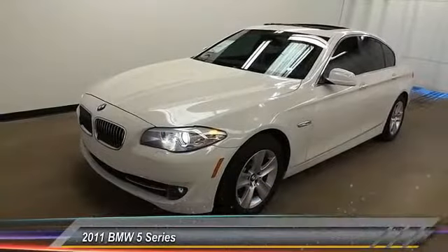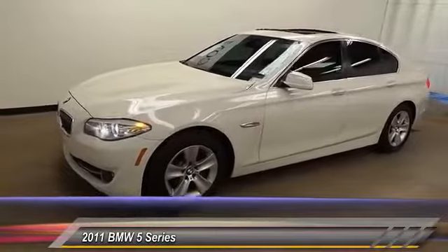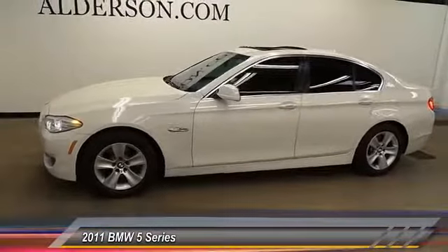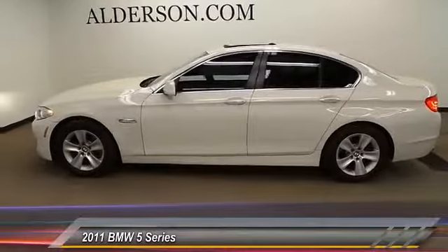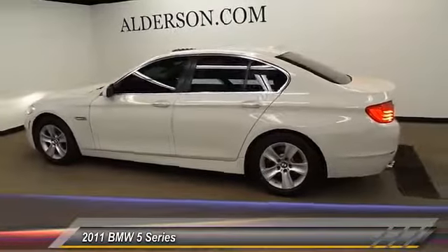The 2011 5 Series. The 5 Series incorporates bold styling cues that departed from BMW's traditional styling language. If you are looking for excitement and boldness, the 5 is for you and is priced below $25,000. This vehicle has less than 50,000 miles.